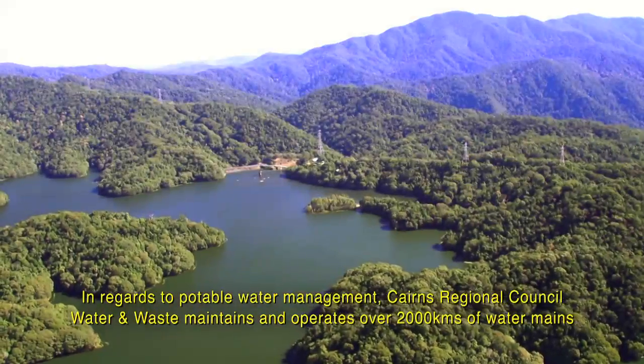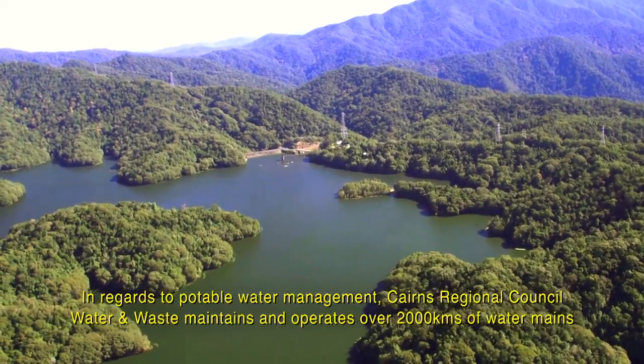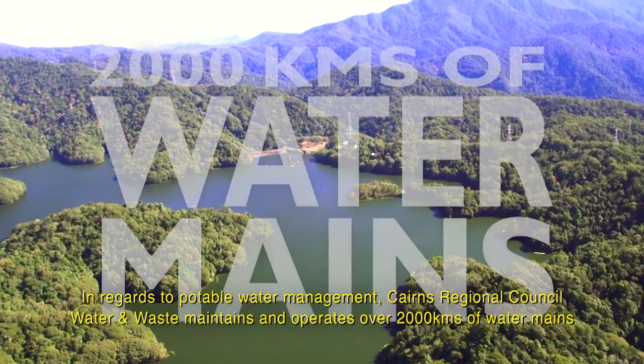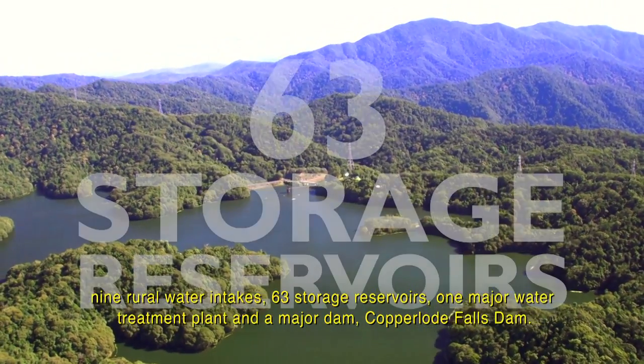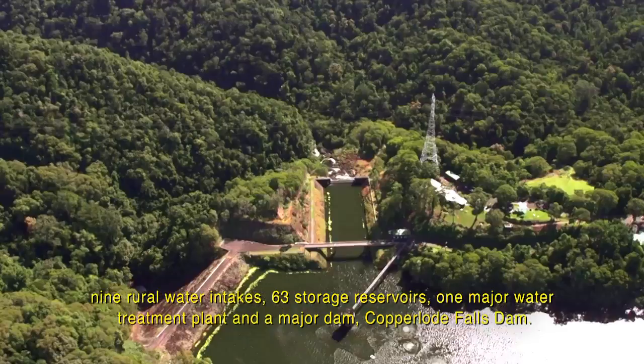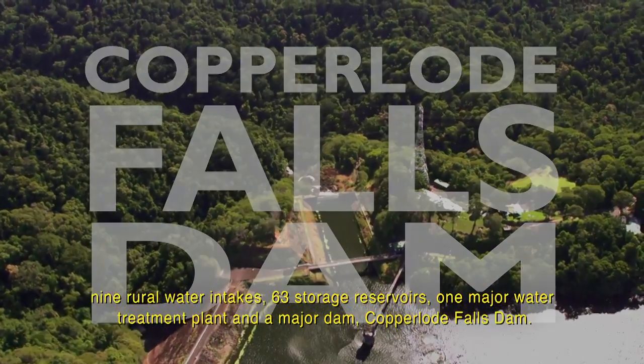In regards to potable water management, Cairns Regional Council Water and Waste maintains and operates over 2,000 kilometres of water mains, nine rural water intakes, 63 storage reservoirs, one major water treatment plant and a major dam, Copper Lode Falls Dam.